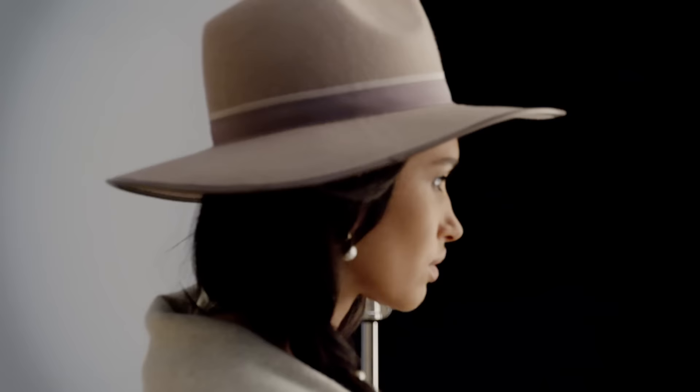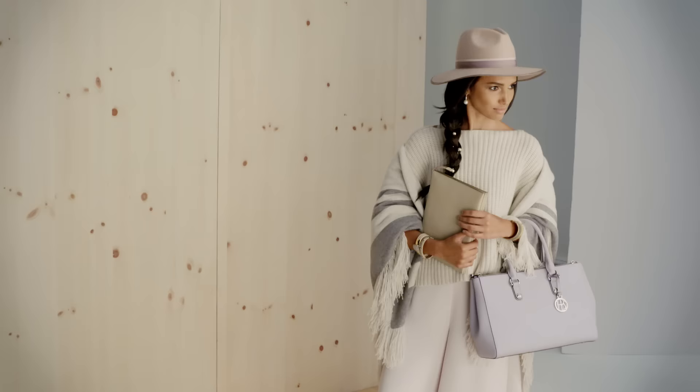The Cashmere Cape. Nothing feels more luxurious than wrapping yourself in a cashmere cape — it's like wearing a blanket. The Floppy Fedora. This hat is a chic way to update your fall look.